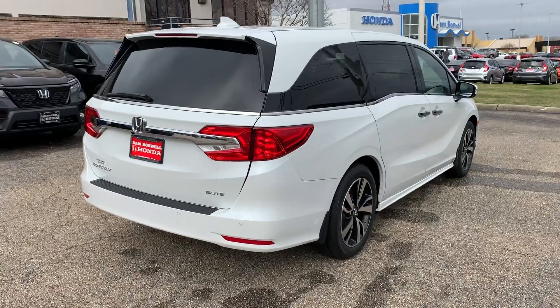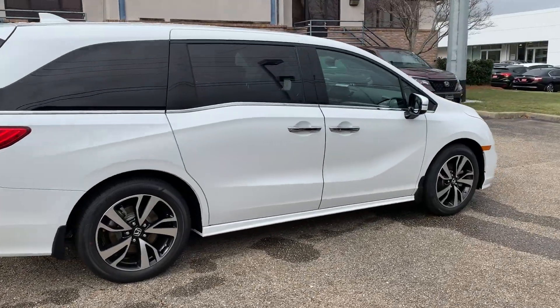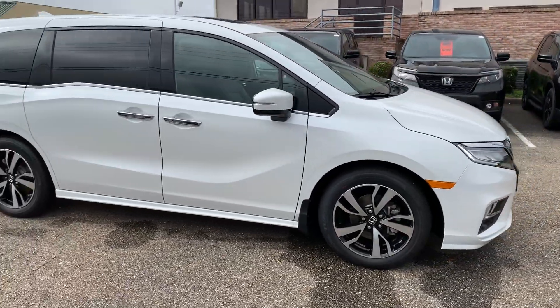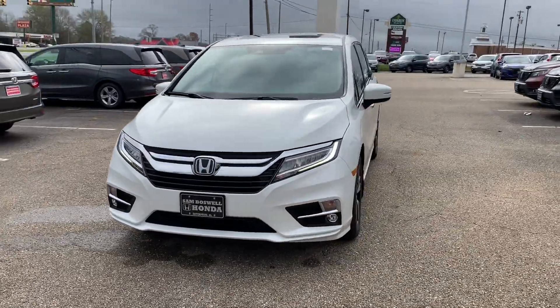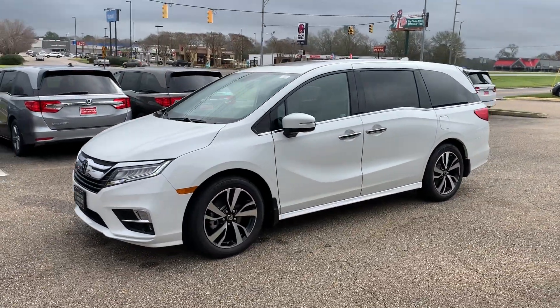This is the 2020 Honda Odyssey Elite here at San Boswell Honda. My name is Josh Powell. Please give me a call at 334-417-0406. We're conveniently located at 611 Bull Eagle Circle in Enterprise, Alabama. We look forward to seeing you here soon.